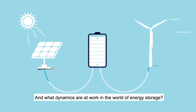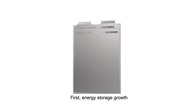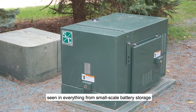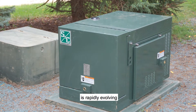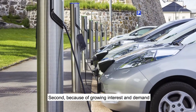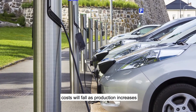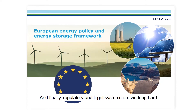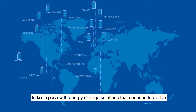What dynamics are at work in the world of energy storage? First, energy storage growth — seen in everything from small-scale battery storage to utility-sized systems — is rapidly evolving. Second, because of growing interest and demand, costs will fall as production increases. And finally, regulatory and legal systems are working hard to keep pace with energy storage solutions that continue to evolve.